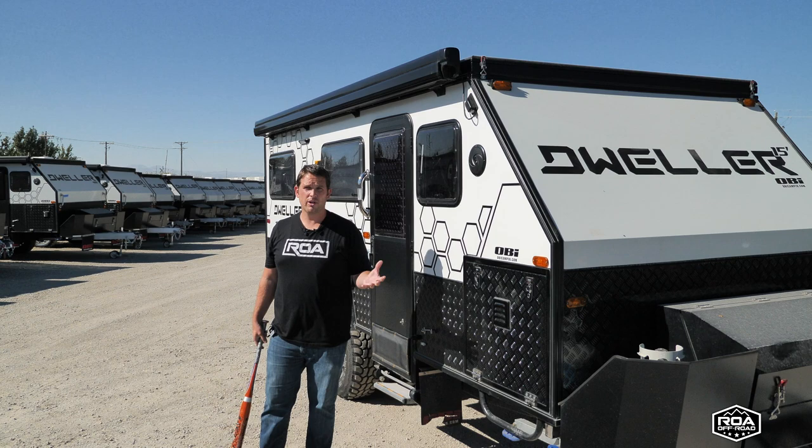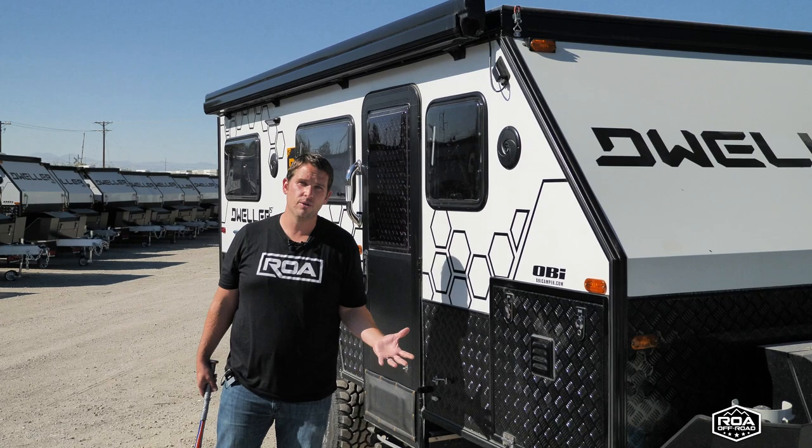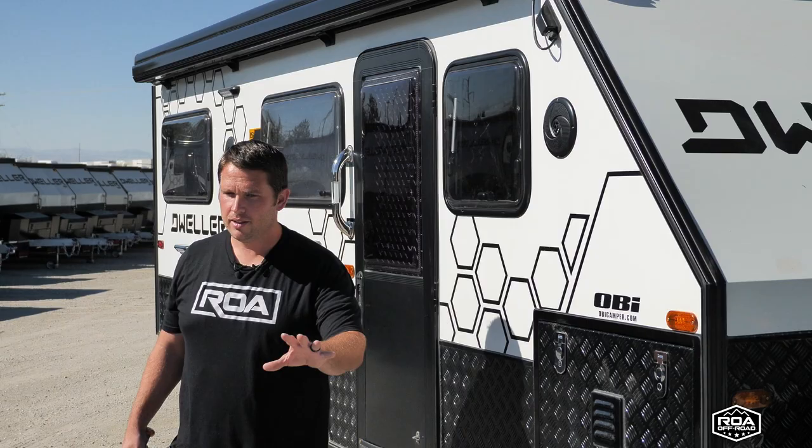A lot of people come to us and ask why are off-road trailers so much more expensive than the standard trailer? If you've been watching our videos and you've done your research, you'll know why. But I wanted to create some valuable content for people that are new and looking at these for the first time and have that question — why is this trailer going to be two, three, four times as much as a standard trailer this size? Well, so many details.